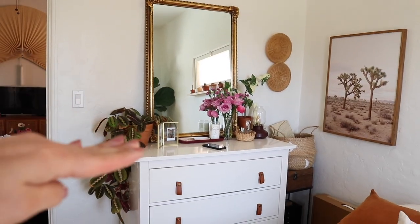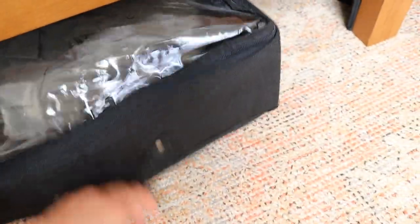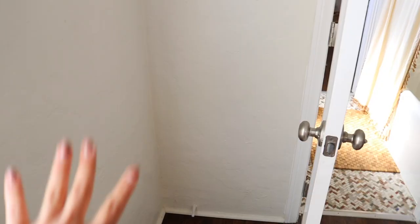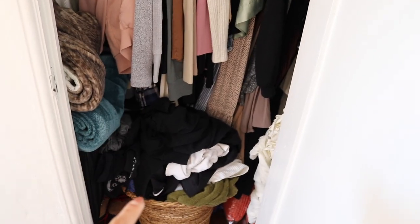A longer dresser would also mean my vanity mirror would sit a little bit lower, which would be nice. This container I just got along with others I'm using for the office. Under the bed I got these storage containers from Amazon but I don't really like them because they fold in, which is really annoying. I'm thinking maybe I can find something to put back here as extra storage. And then here's the closet — I have dirty laundry I need to do, so I'll do laundry while I clean everything.